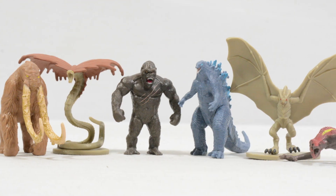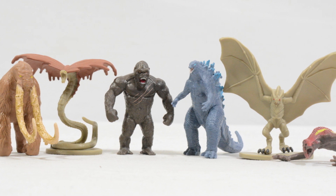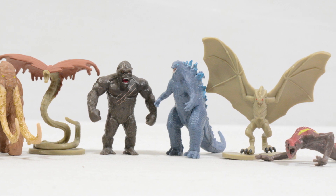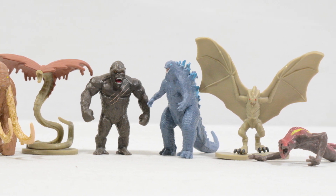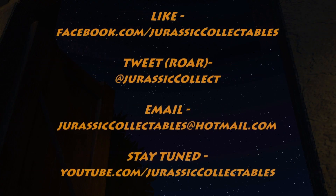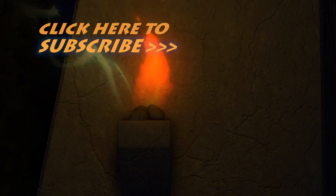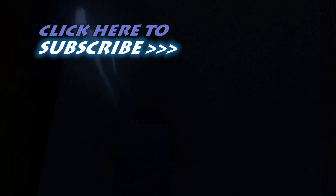With all of that said, thanks so much for checking out this video. Until the next one, take care and have a great week. Bye!